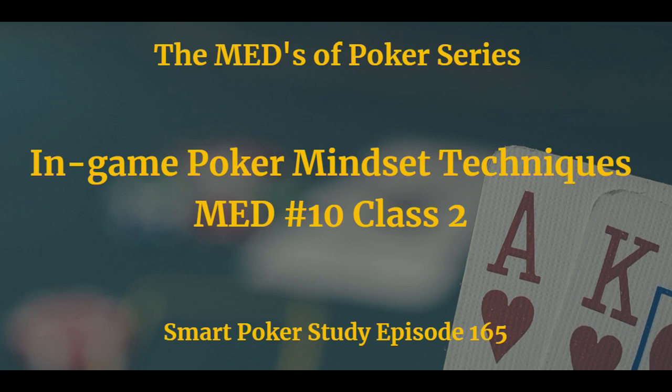Today's podcast is brought to you by Audible. Get a free audiobook download and 30-day free trial at audibletrial.com/smartpokerstudy. They have over 180,000 titles to choose from for your iPhone, Android, Kindle, or MP3 player — including both of my books, How to Study Poker volumes one and two. Audible also has Tommy Angelo's book Elements of Poker, and Andy Weir's book Artemis. Visit audibletrial.com/smartpokerstudy to start your free trial and get your free book.